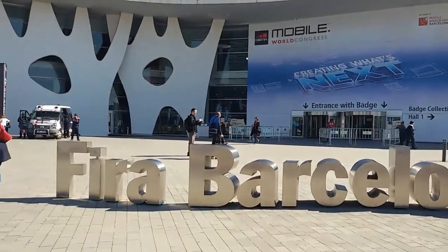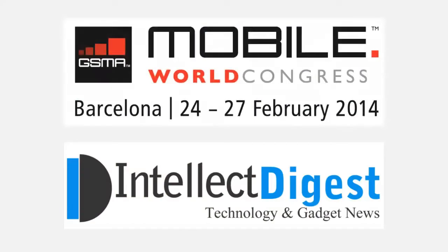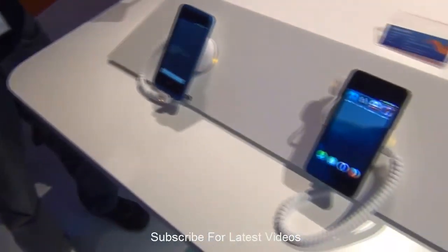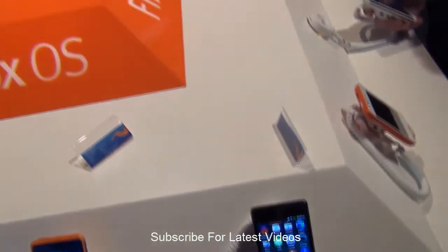Hey guys, I'm Rohit Khurana, your host on Intellect Digest. Welcome to a special episode of Mobile World Congress 2014 Special Coverage from Intellect Digest. We visited the Firefox stall at the Mobile World Congress just to have a look around the Firefox OS devices that are showcased there. In this video, we give you a hands-on review of how the Firefox OS feels like.